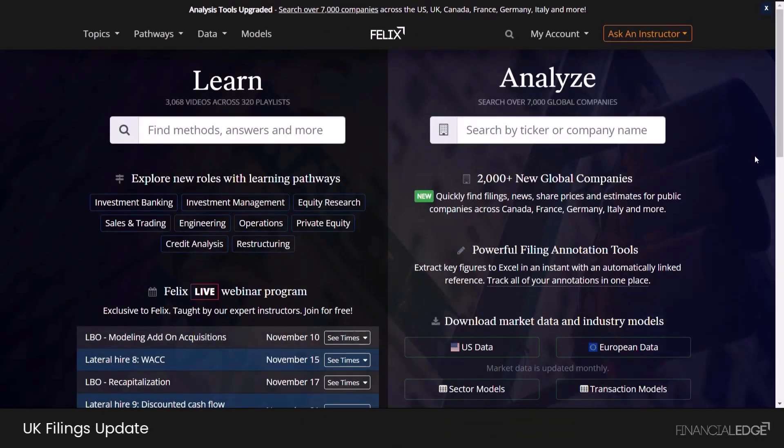We are delighted to announce the latest update to the Felix platform. This includes filings and earnings data for thousands of new companies. Specifically, company analytics data has been added for UK public companies.